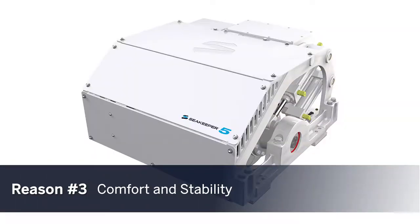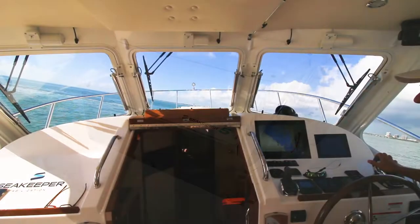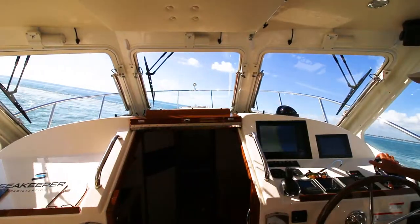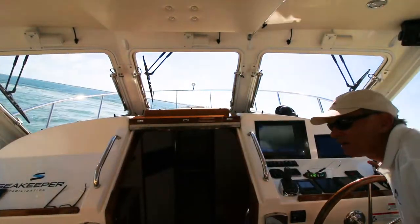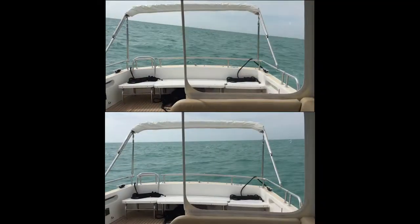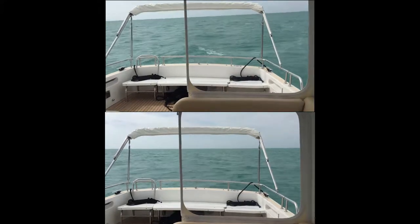The addition of a Seakeeper gyro-stabilization unit adds comfort to this strong build. While the down-east design of the 40Z, along with its lightweight construction, provides a naturally low center of gravity, a Seakeeper unit adds a 92% roll reduction, eliminating roll fatigue and seasickness. Unfortunately, we weren't able to capture this roll reduction on camera, but you can see how a Seakeeper can stabilize a 40Z in the Seakeeper promotional footage.